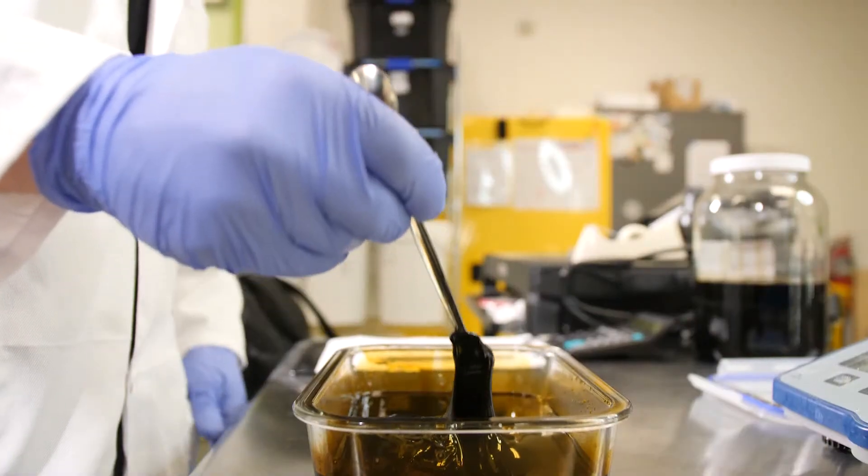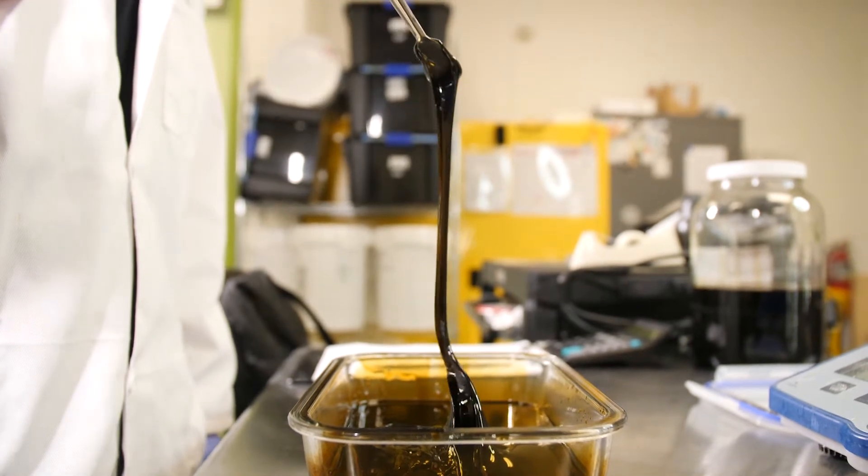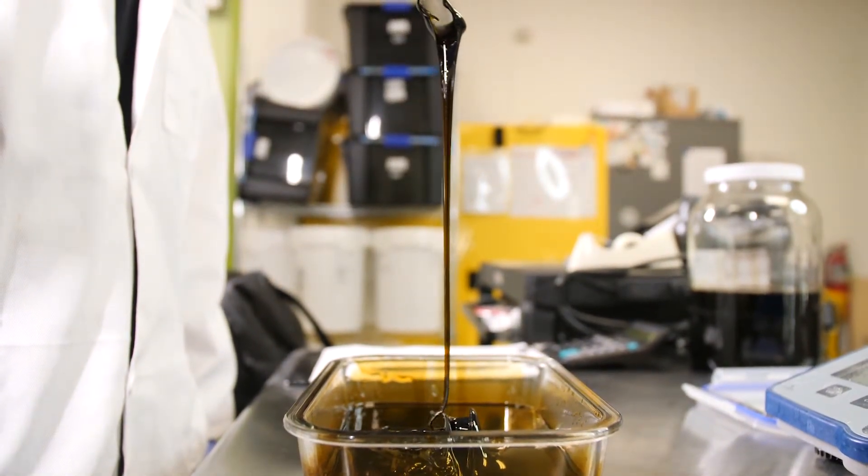Generally RSO is designed to be used orally — either straight under the tongue or combined with food — or it can be used topically. When used orally, it can take an hour or more for the full effects to kick in, but generally this product is going to be highly psychoactive. I would recommend starting low and going slow with your dosing, especially for users without a lot of experience using cannabis.